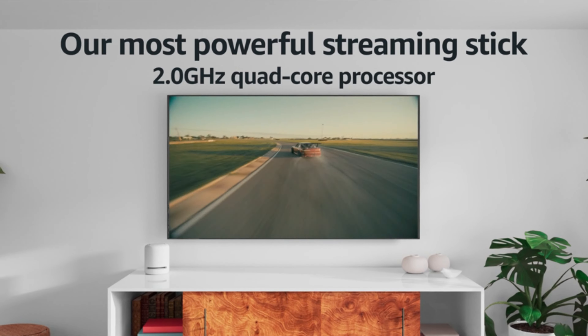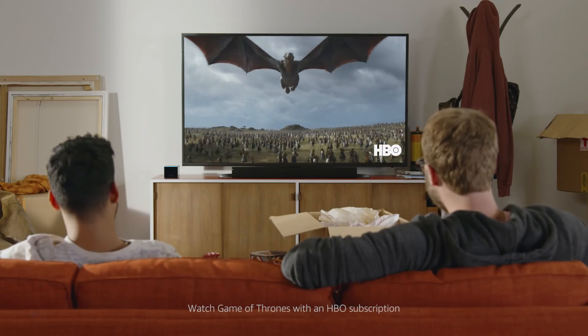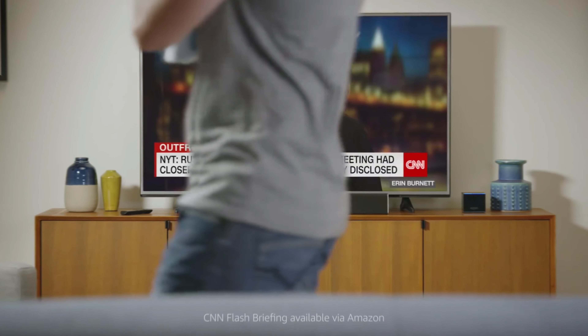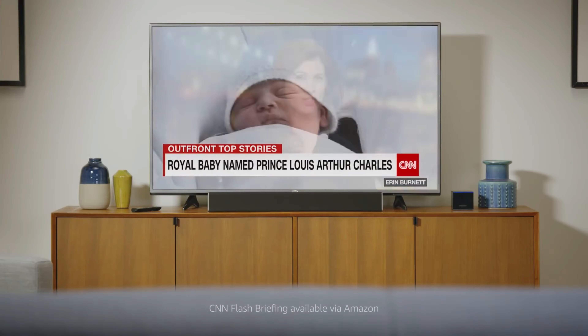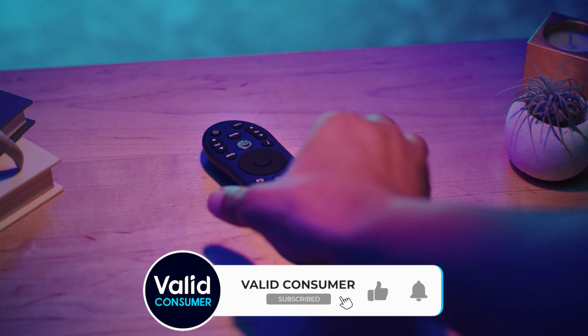These gadgets boast robust processors, generous storage, and support for high-definition content, ensuring that every movie night or gaming session is delivered with unparalleled clarity and smoothness. With voice control and a plethora of apps at your fingertips, the right Android TV box transforms your entertainment system into a personalized gateway to the digital age, making every interaction more engaging and enjoyable.